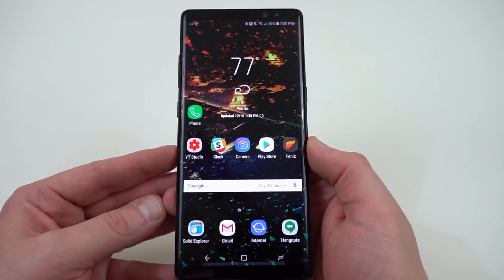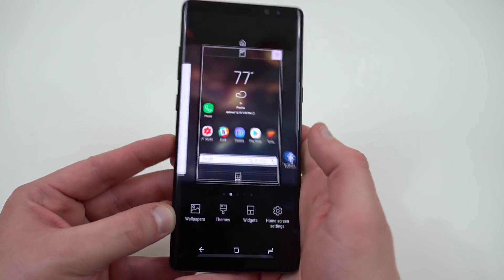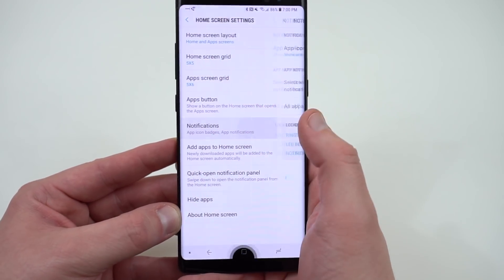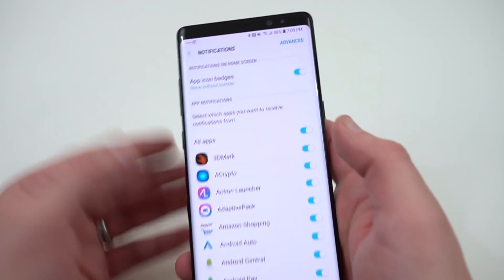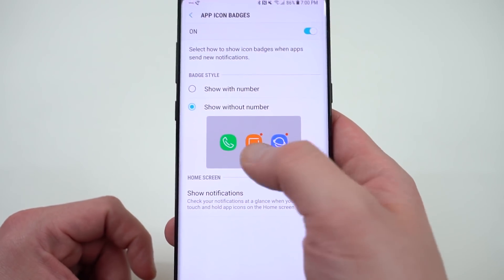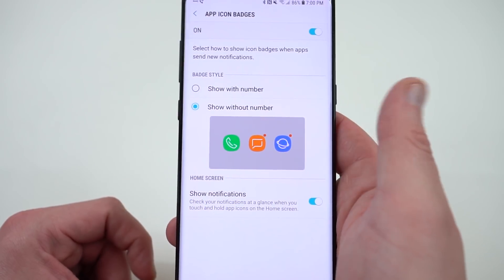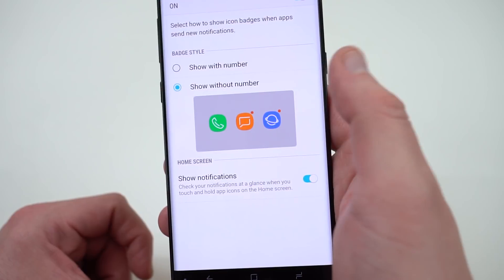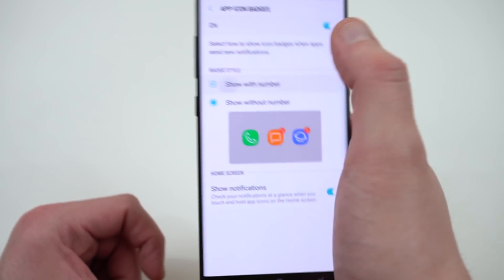Some other new features: you've got YouTube picture-in-picture, and also notification dots. If you hold down on the home screen and go to Home Screen Settings, then Notifications, you can choose the app icon badges — either with a number or without. The ones without numbers are the little dots you'd get in Android Oreo on Pixel phones. That's kind of cool to play around with.